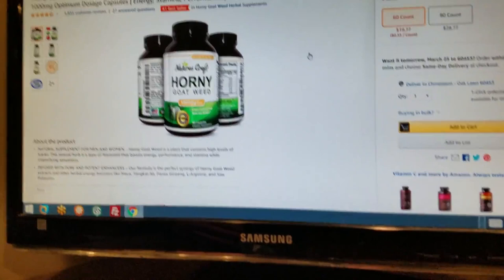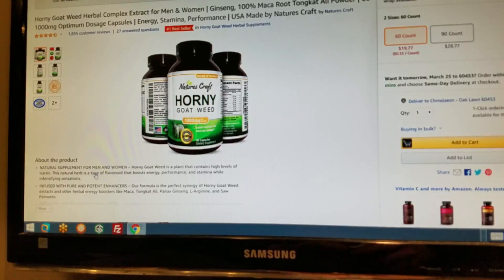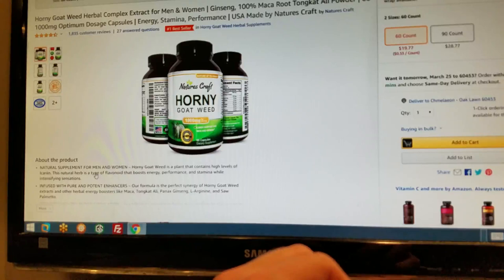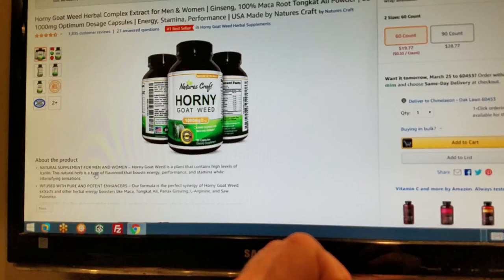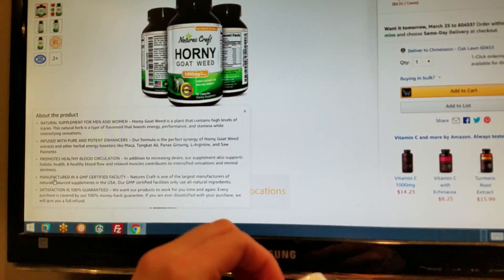So let's open this thing already — it's got a nice plastic seal on top. I'm also going to read their Amazon listing simultaneously and give you guys a front seat to the listing itself. Natural supplement for men and women. Horny Goat Weed is a plant that contains high levels of Icariin — the natural herb is a type of flavonoid that boosts energy, performance, and stamina while intensifying sensations. Infused with pure and potent enhancers, our formula is a perfect synergy of Horny Goat Weed extracts and other herbal energy boosters like Maca, Tongkat Ali, Panax Ginseng, L-Arginine, and Saw Palmetto.